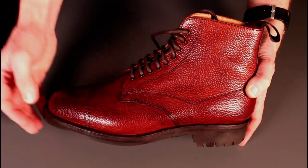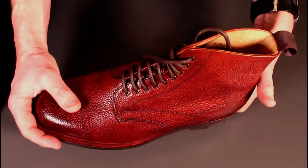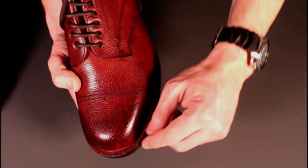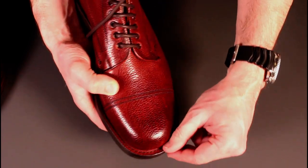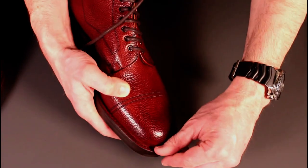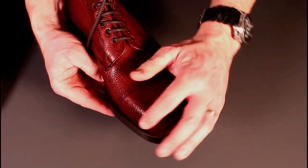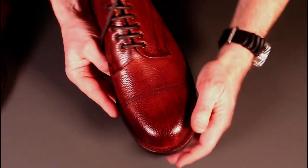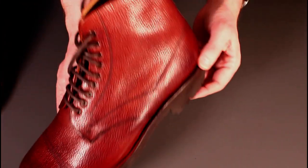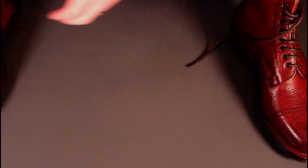Obviously the veldschoen construction also provides a good waterproof barrier at the edge and is also very flexible and easy to resole. Looking at the welt stitching, the stitch is nice and fine. Once you start dealing with quality boots you start looking at the regularity and angle of the stitch, and to my eye the stitching on these shoes is absolutely perfect — brilliant quality control and really nice craftsmanship.